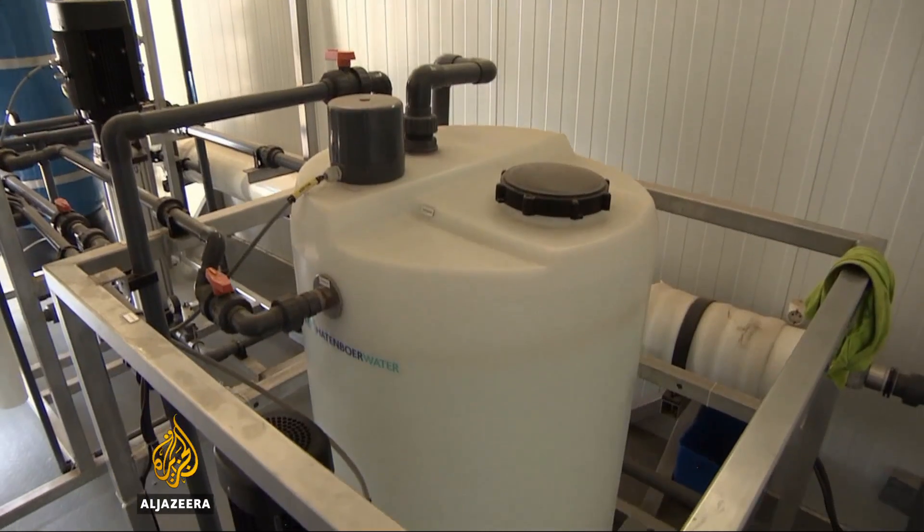Where there is brackish or salt water that needs to be made pure or drinkable, this can be the case, for example, for schools, for hotels, or for some communities that are not connected to the national grid.